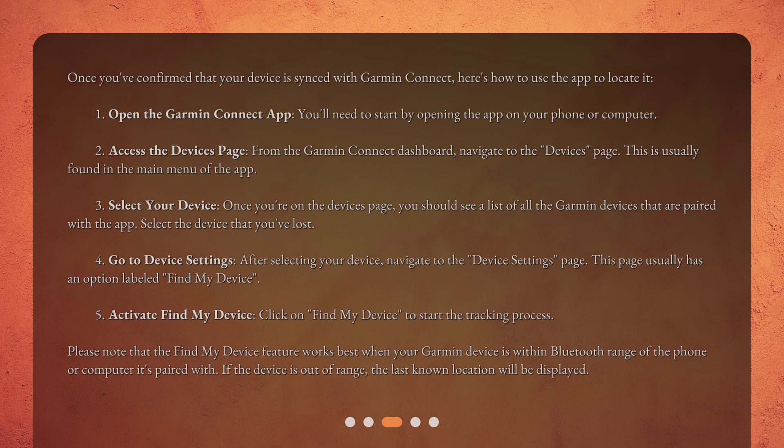Step 3: Select your device. Once you're on the Devices page, you should see a list of all the Garmin devices that are paired with the app. Select the device that you've lost. Step 4: Go to Device Settings. After selecting your device, navigate to the Device Settings page, which usually has an option labeled Find My Device. Step 5: Activate Find My Device. Click on Find My Device to start the tracking process. Please note that the Find My Device feature works best when your Garmin device is within Bluetooth range of the phone or computer it's paired with.